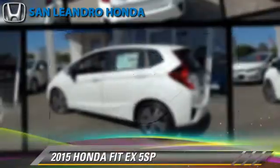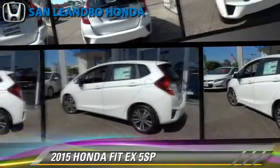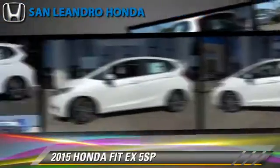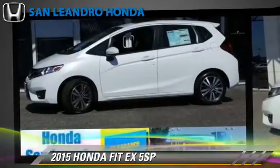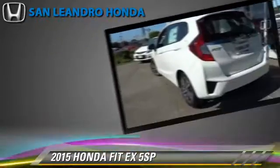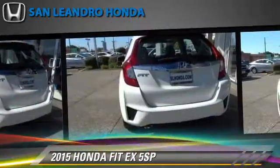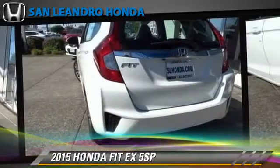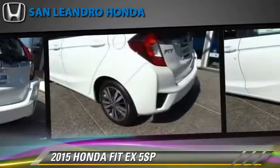The 2015 Honda Fit, powered by a 1.5-liter four-cylinder engine with a six-speed manual transmission. This vehicle is well-equipped. This Honda features power door locks, power steering, and rear spoiler.